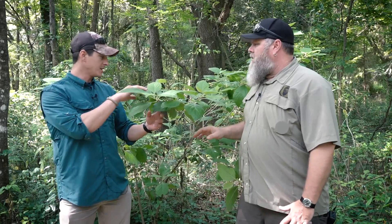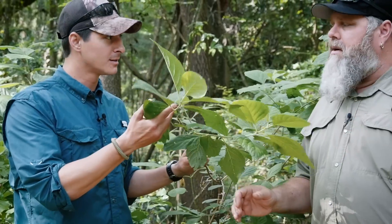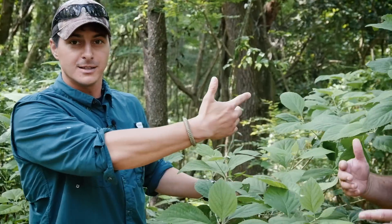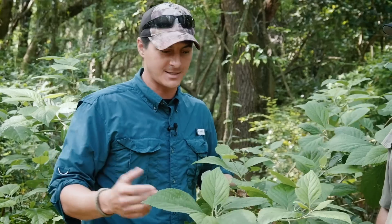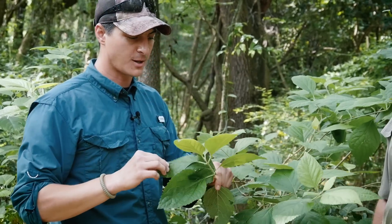So this is beautyberry, or Callicarpa Americana if you're into the Latin, which to me is important — it just helps us know we're talking about the same plant. Because he's out here in Alachua County and I'm down on the north side, and he might call it a doohickey and I call it a pumpernickel or something. Latin helps us make sure we're talking about the same thing.